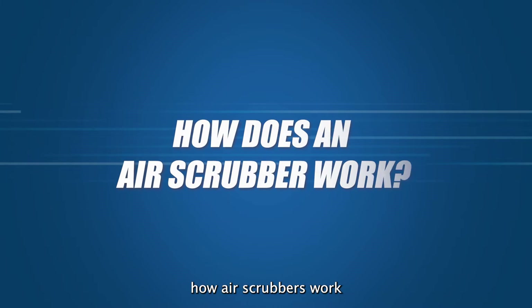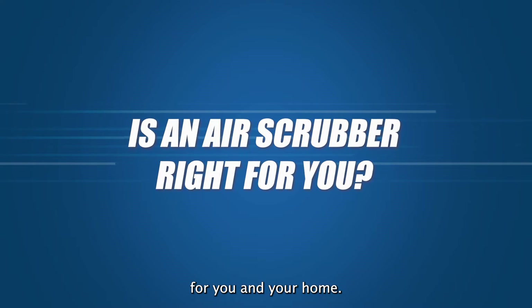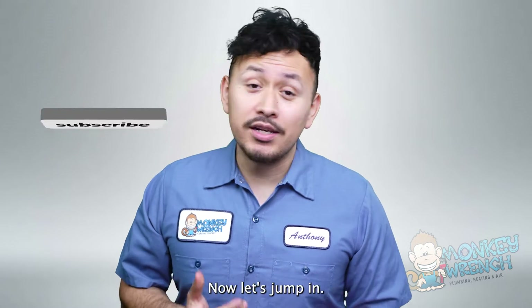We'll start by breaking down how air scrubbers work and what they remove, followed by if an air scrubber is right for you and your home. If you're new to this channel, consider subscribing as we're constantly putting out new videos every week. Now let's jump in.